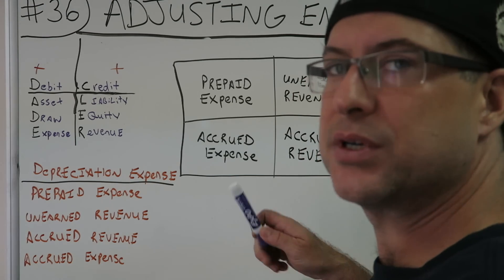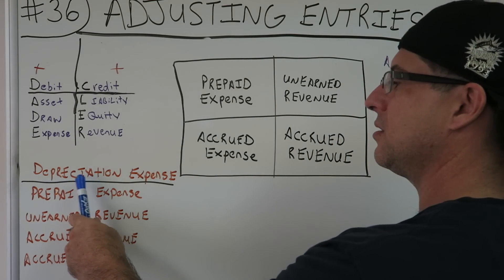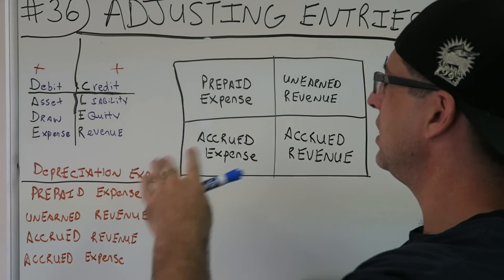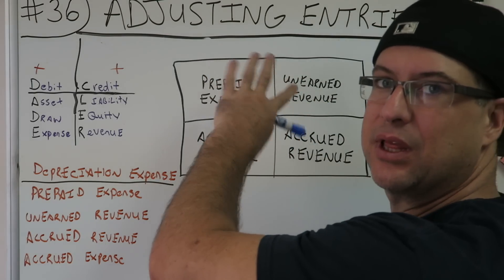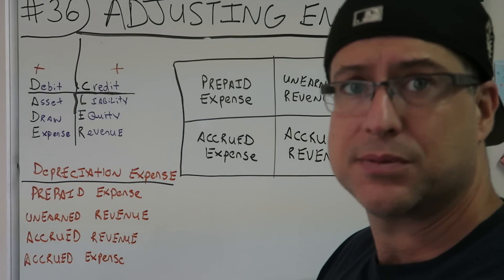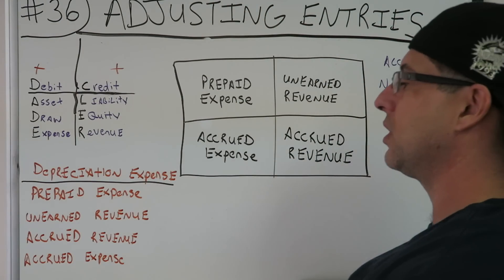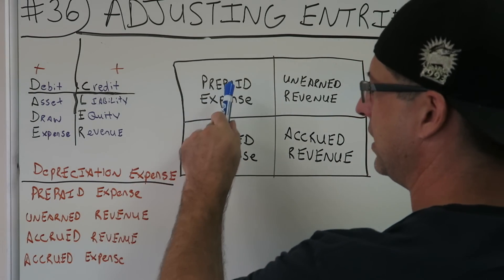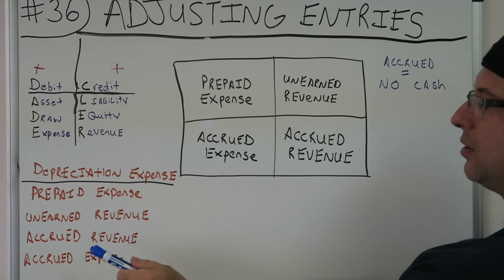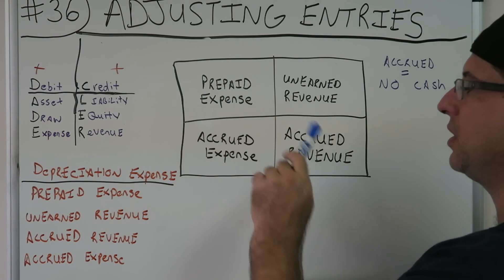What are some similarities that I see here? Accrued is no cash. These are the adjusting entry videos I did. Now depreciation expense is kind of its own thing — it's not in these four boxes. We've done a lot of videos on depreciation: debit depreciation expense, credit accumulated depreciation. Over here we're going to look into these four: prepaid expense, unearned revenue, accrued revenue, and accrued expense — in these four different boxes.